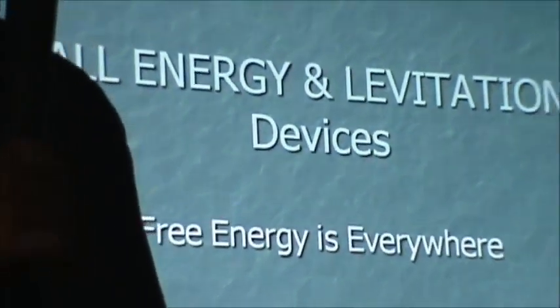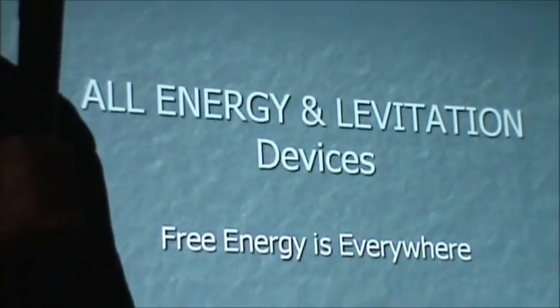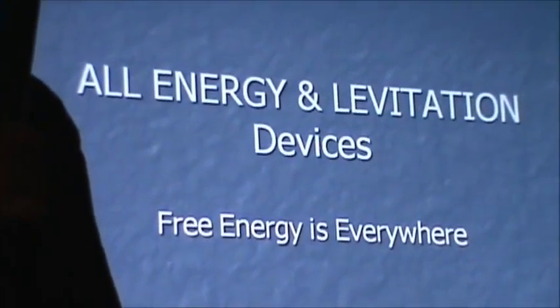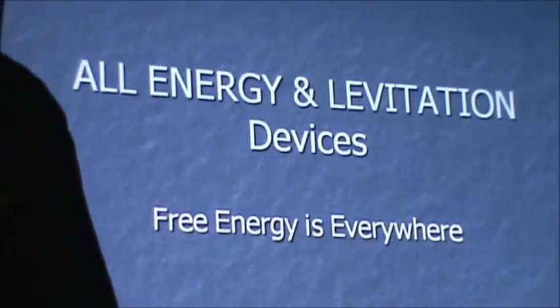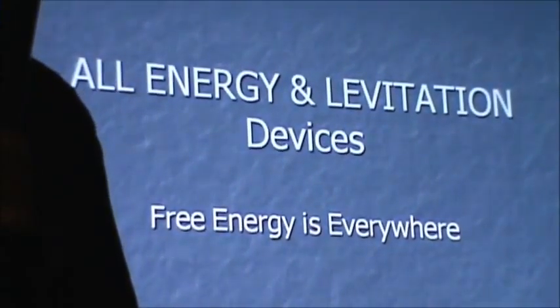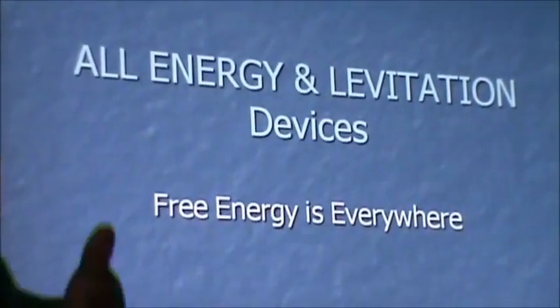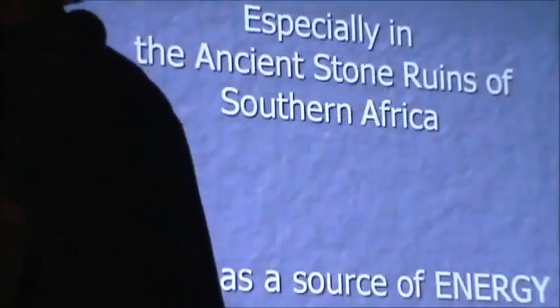Free energy is everywhere, people. The whole universe is one giant ball of free energy. Why are we paying through our noses for electricity? Because electricity is just a form of energy that's been developed so that they can charge for it, so we have to pay for it. Otherwise we'd have free energy. There's free energy everywhere. We've got to work towards that and take back that which was taken away from us.